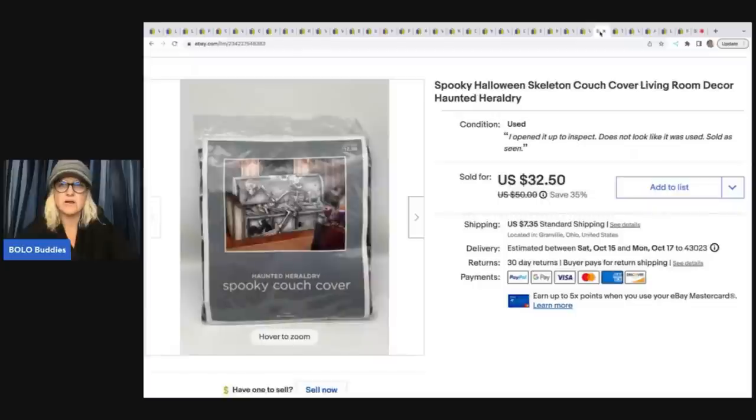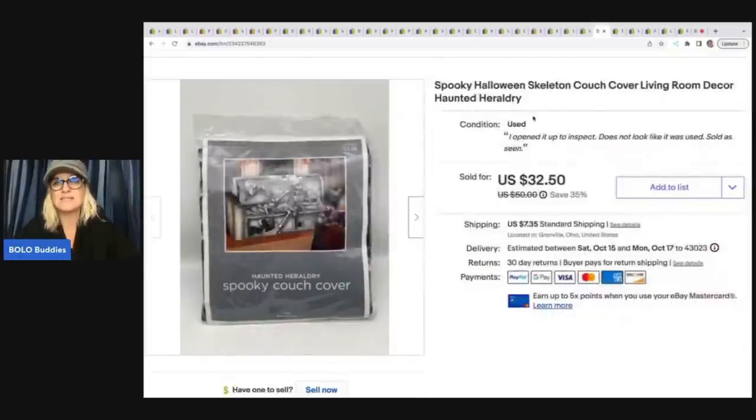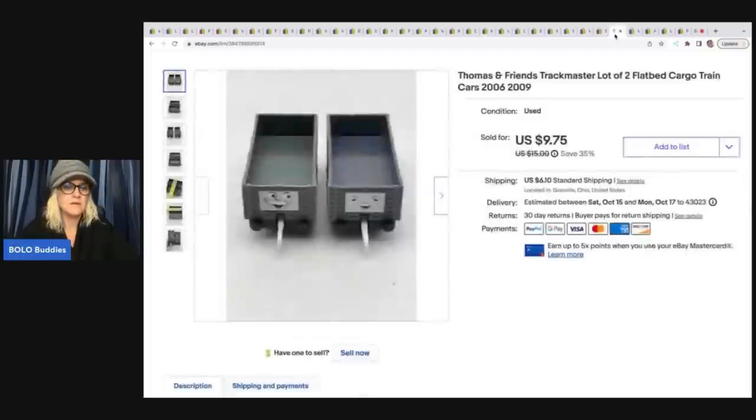This spooky Halloween couch cover — I opened it to inspect and it did not look used, so I sold it as-is. I got it at a garage sale for a dollar and took a best offer of $20 plus shipping. I had it priced higher — it looks like a skeleton and I couldn't find anything like it. The buyer messaged saying it looks like cheap plastic and would I take $20. I said yeah, they're kind of right, but it's a good photo prop. Next, a Thomas & Friends Track Master lot of two flatbed cargo train cars from a thrift store mystery toy box — sold for a best offer of $8 plus shipping.